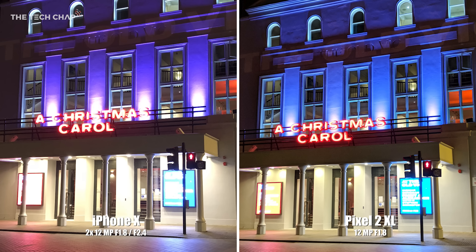Look at just how different the colours are in this night-time shot of the Old Vic Theatre. The spotlights look purple on the iPhone and blue on the Pixel. I actually went back to double-check what colour it actually is, and it is purple — so the iPhone is more colour accurate here, and that is quite a big difference.